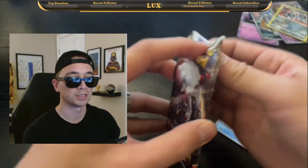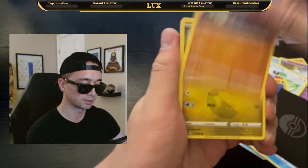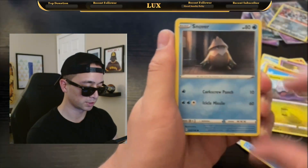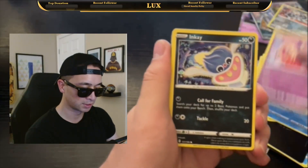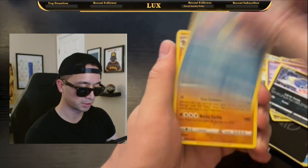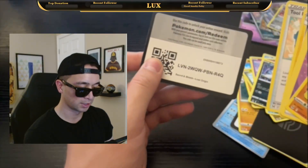Lost Origin right here. Hoping for that Alt-Art Giratina — such a nice card. We get Snom, Snover, Hiding in the Dark, Jynx, Tentacool, Horsea, and a Non-Holo Rhyperior as the rare.